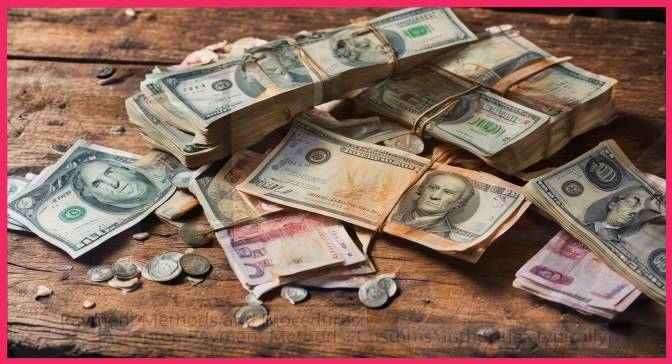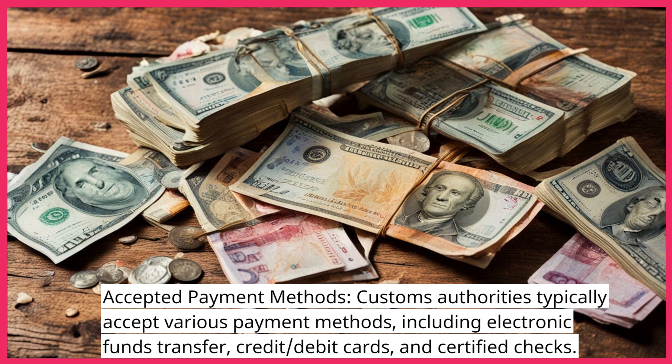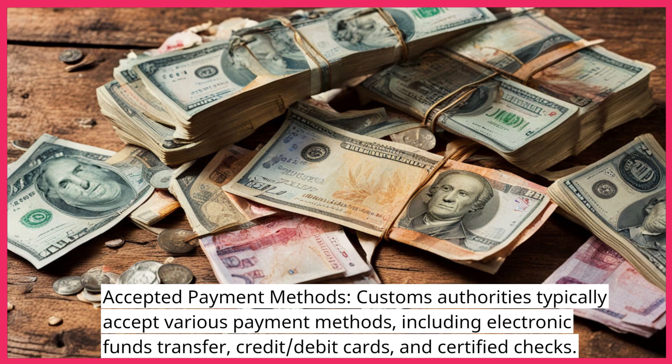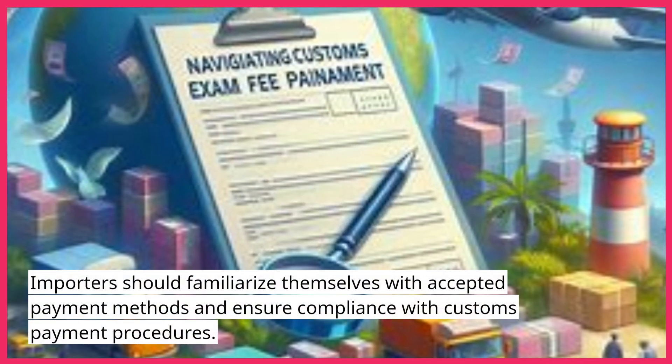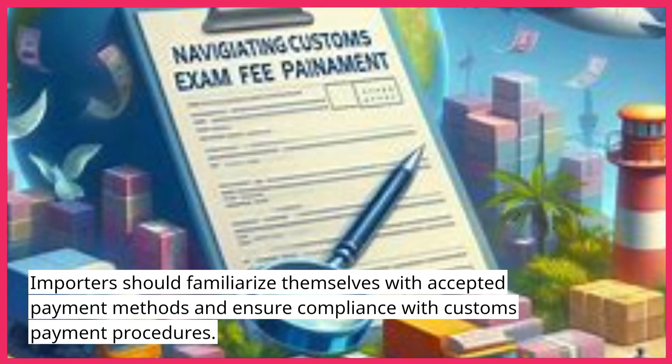Payment Methods and Procedures — Accepted Payment Methods: Customs authorities typically accept various payment methods, including electronic funds transfer, credit and debit cards, and certified checks. Importers should familiarize themselves with accepted payment methods and ensure compliance with customs payment procedures.